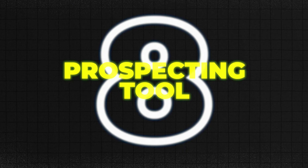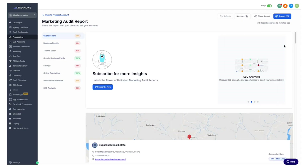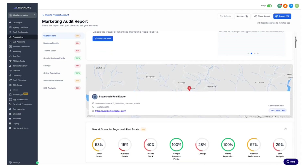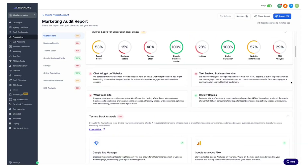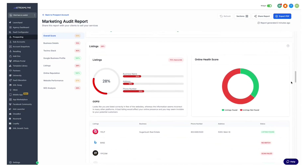Number eight: the free marketing audit widget, also known as the prospecting tool. GoHighLevel's prospecting tool lets you offer a free marketing audit on your site. You get a full breakdown of a prospect's online presence — what tools they're using like Facebook Pixel or Google Analytics, their local SEO status, social profiles, contact info, and what they're missing. It's like having x-ray vision for digital marketing. It turns cold traffic into warm leads by offering value first, and gives you everything you need to pitch smarter and close faster.